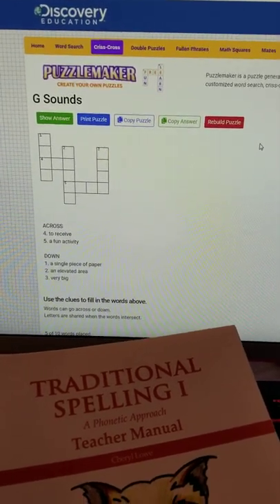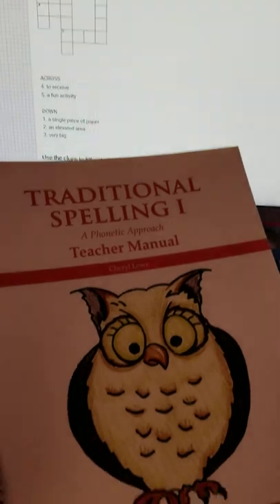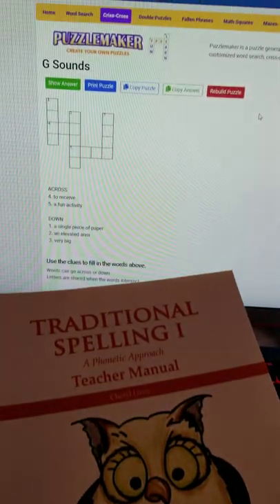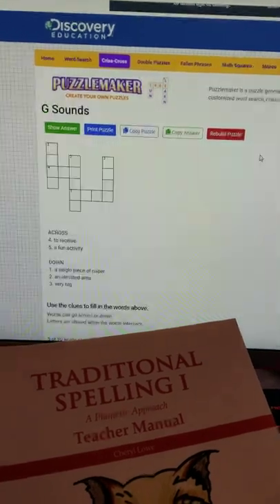I did a crossword puzzle and I did a word search for our words for the week in traditional spelling. Really fun addition for practicing some spelling — thought I would share that with you.